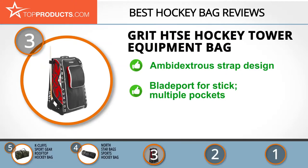The Grit HTSE hockey tower equipment bag is made of high-strength steel and plastic. The bag is foldable with an ambidextrous strap design and a number of pockets for different purposes. It has a blade port on either side to hold the stick in place and a helmet shelf with space for skates. On the downside, the bag is quite big and could prove heavy for users with small frames.